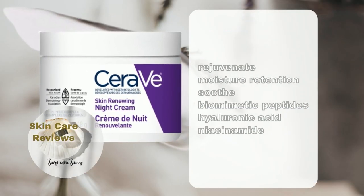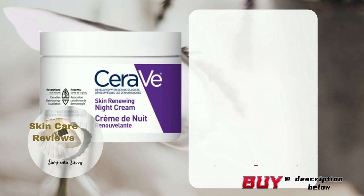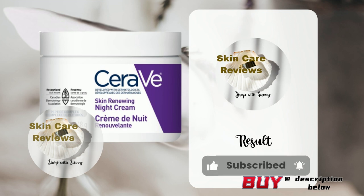CeraVe Skin Renewing Night Cream utilizes biomimetic peptides to rejuvenate tired skin and incorporates ceramides to restore the skin's protective barrier. Hyaluronic acid is included for optimal moisture retention, while niacinamide serves to soothe the skin. How does the product's actual performance live up to its claims? Let's use skincare reviews to find out.